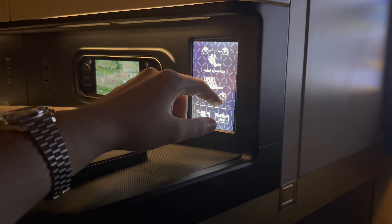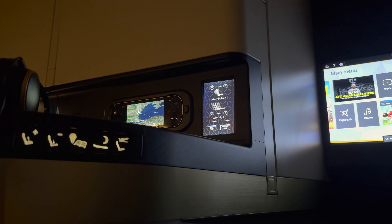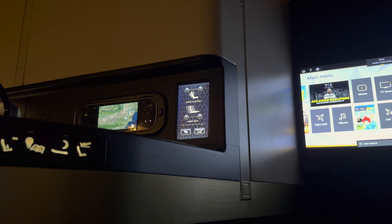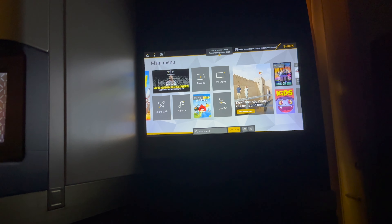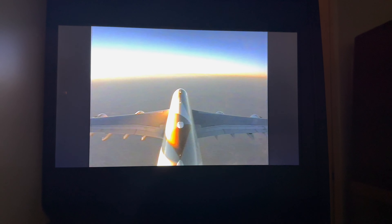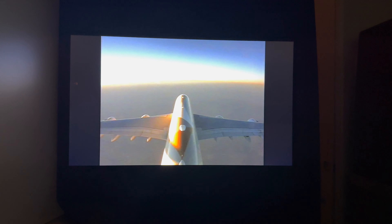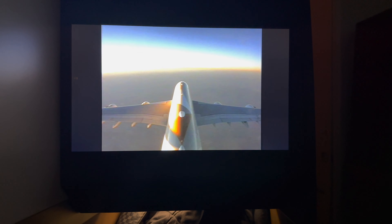Back in my seat, with it getting late, I put the seat into bed mode — the shoulder space felt very roomy. The soft product that Etihad provides just made the experience that bit more comfortable. I was lucky enough to get a good three hours of sleep, and I woke up about two hours before landing to a really nice sunrise on the aircraft camera.